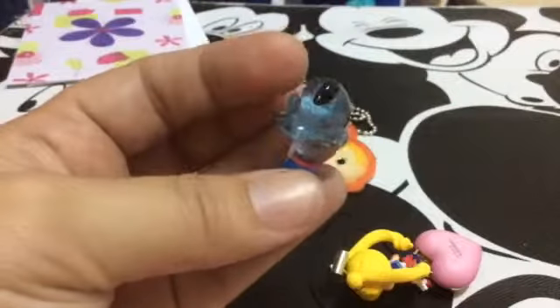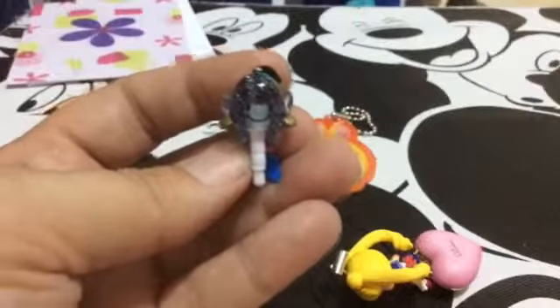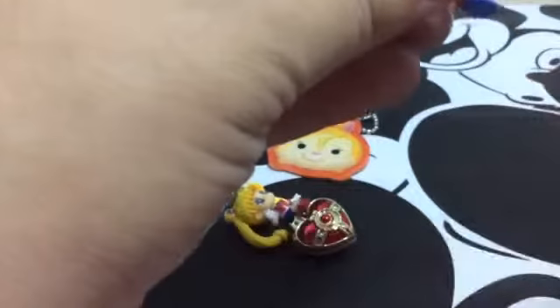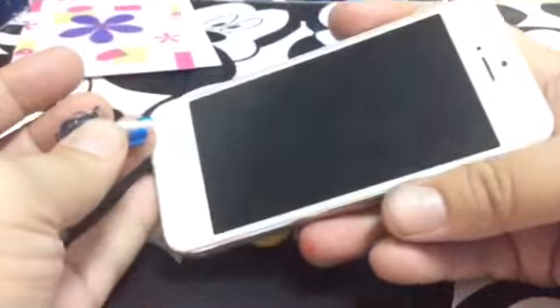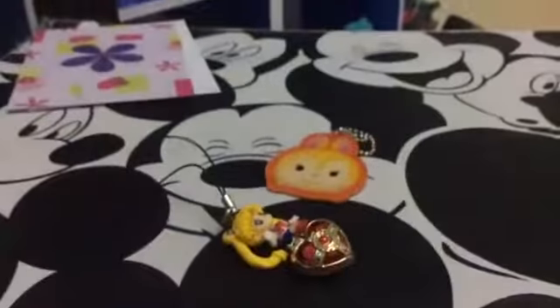I absolutely love this — this is Genie. This is so going on my phone. I'm going to pull my phone out and show you what it'll look like. There's only one problem: because I have an iPhone, the ear jack is on the bottom of the phone. Still cute though — that's what he'd look like. When I'm talking on the phone he's going to be upside down, but that's still cute. He's going to stay on there.